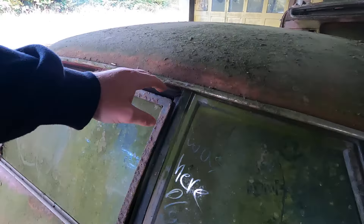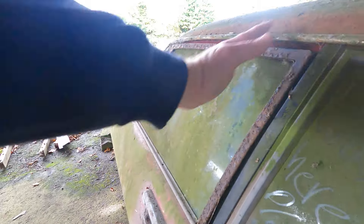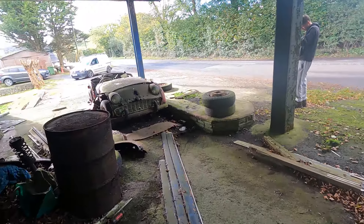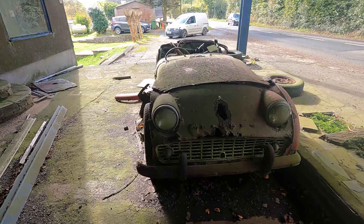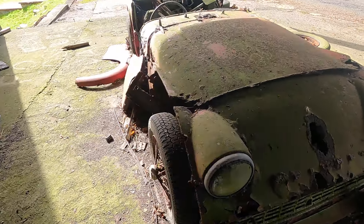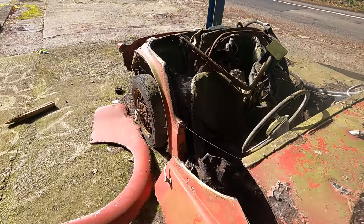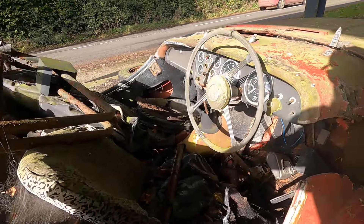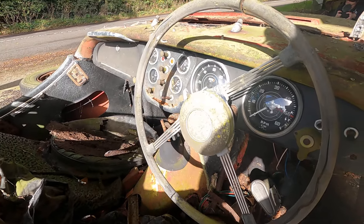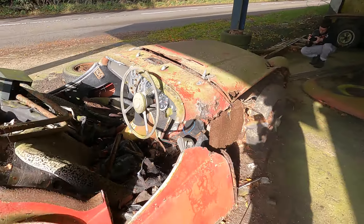I know it looks too far gone, but is it? Anything can be restored, just takes money I guess. And then as you can see, this Triumph — this is what sold it for me every single time I've seen pictures of this place. Kurt pointed this out as well: look at the leopard print seat covers in there! The steering wheel is still there, it's a lovely wheel too. The clocks are still on here — 26,000 miles. I love that all of that is still there.